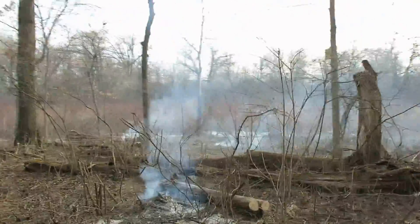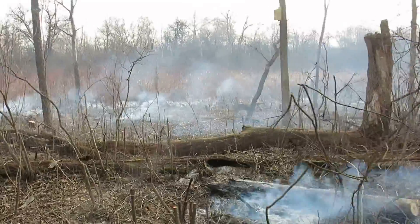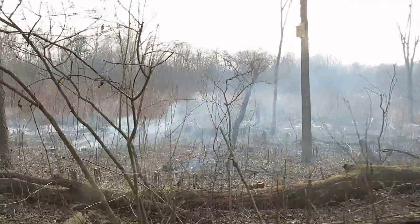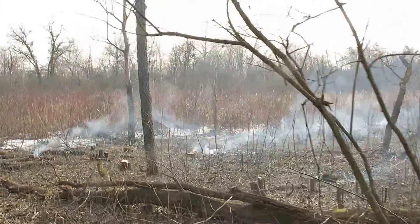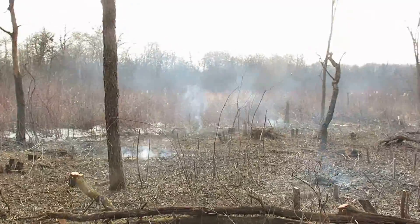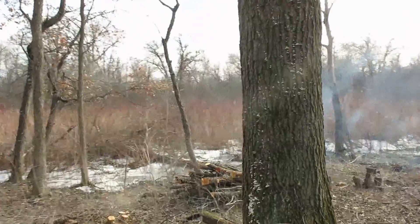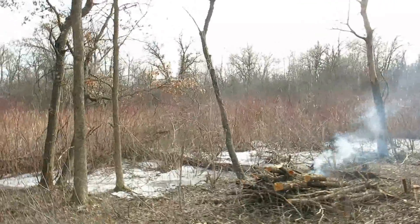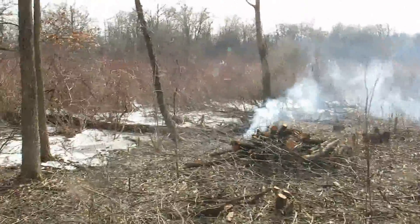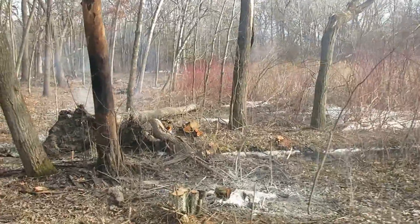The piles are still smoldering a little bit but everything's good to go. I just finished stirring them for the last time and got the leaf blower out and blew a lot of ash away from all the piles we did on Monday, as well as a lot of these piles too. I didn't want to start a leaf fire — there's a lot of dry flammable material on the ground — so I didn't go overboard with the leaf blower, but we made it all the way down here.